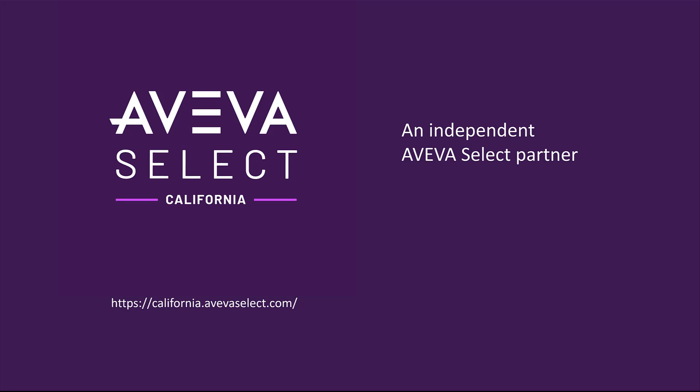Thank you for watching this video. If you have any questions about how to connect your BACnet devices into Aviva products, please reach out to us at california.avivaselect.com.